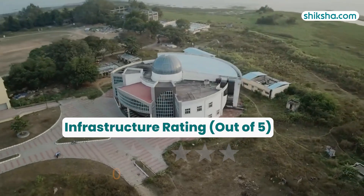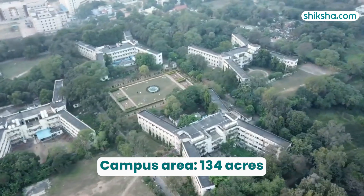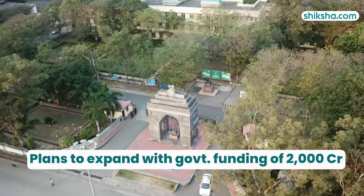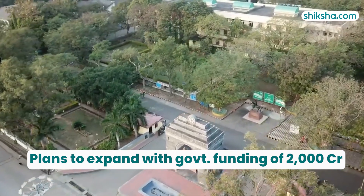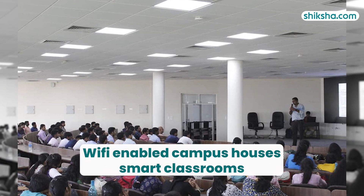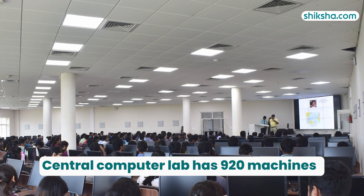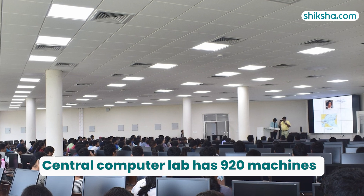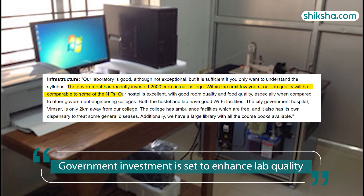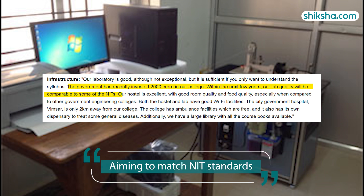Moving on to infrastructure, rated 3.7 stars by students. Sprawling over 134 acres in Sambalpur district, the university plans to expand further with government-approved funding of Rs. 2,000 crore. The Wi-Fi-enabled campus houses smart classrooms, an auditorium, an e-learning centre, and a central computer lab with 920 machines, though Wi-Fi connectivity could be improved. Labs are fully equipped, and recent government investment is set to enhance lab quality, aiming to match NIT standards.